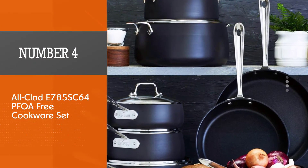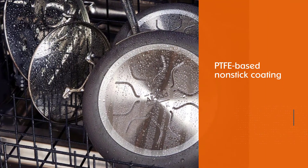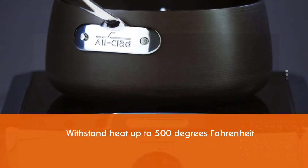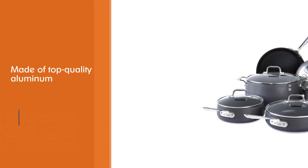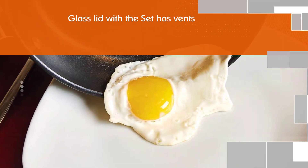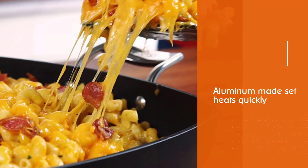Number four: All-Clad E785 SC64 PFOA-Free Cookware Set. The key factor is its PTFE-based non-stick coating that is PFOA free. It withstands heat up to 500 degrees Fahrenheit. Every piece is made of top-quality aluminum, so the pots and pans heat up quickly and distribute heat evenly for well-cooked food. The glass lid that comes with the set has vents to prevent boiling over. The slightly curved, cauldron-shaped set is also fantastic to look at.